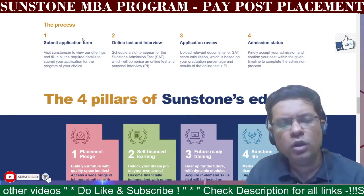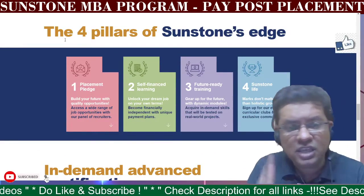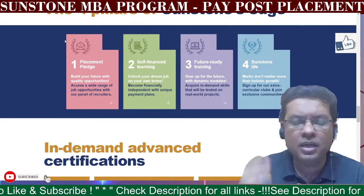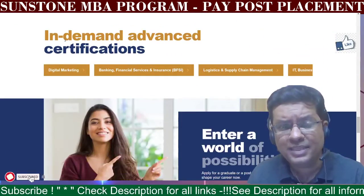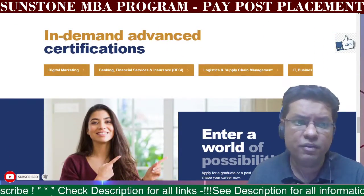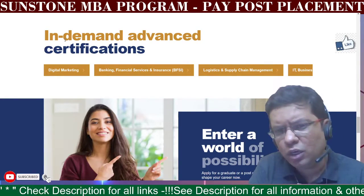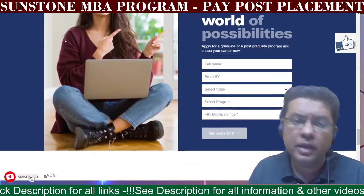The four pillars of Sunstone's Edge are: the placement edge, the self-financing learning model, future-ready training, and Sunstone for Life — where learnings and communities come together. In-demand advanced certifications are also offered in areas like digital marketing, finance and insurance, logistics and supply chain management, and IT to help you get ahead.